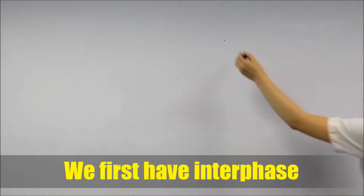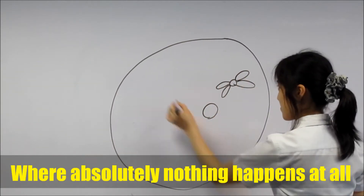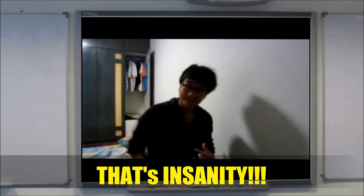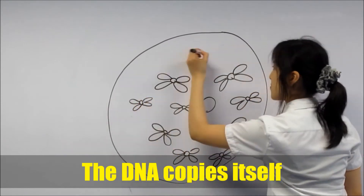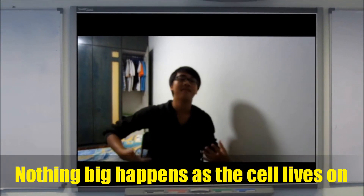Get ready to be mind blown. We first have the interphase, the first on the wall, where absolutely nothing happens at all. Wait — that's one, no two, no four, no twenty. Chromosomes multiplying, that's insanity. It's actually normal to witness this event. The DNA copies itself identical. Nothing bad happens as the cell lives on. After, it is time to part ways and then be gone.